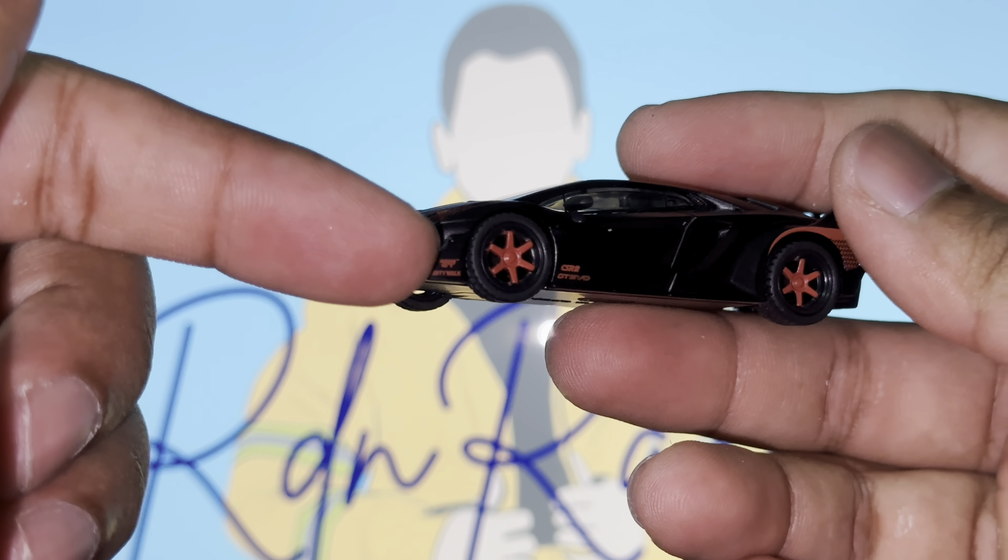You guys know I love Lamborghinis and their scissor doors. It would have been really cool if the doors opened up — that would have been insane — but they don't, and I'm not going to complain. Hopefully one day Mini GT can incorporate that into their models. Anyway, let's move on to the rear of the vehicle. Welcome back to the channel — she is girthy and she is amazing.